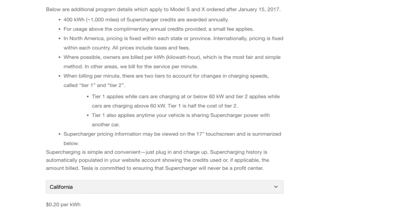First off, there are two tiers here. Some states in the United States and some countries require, for whatever reason, that you charge per minute instead of per kilowatt. In this case, they actually have two different tier pricing, and what I wanted to do was calculate the cost of actually traveling on this new Supercharger network.